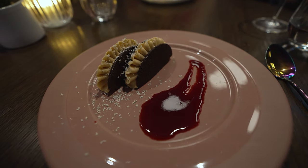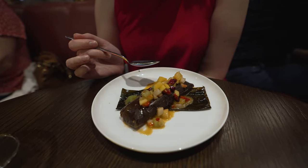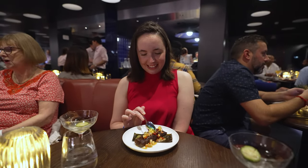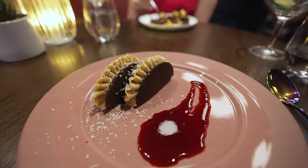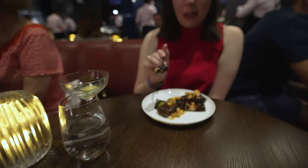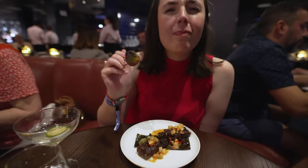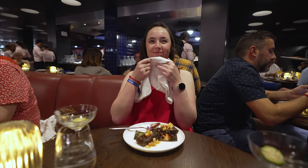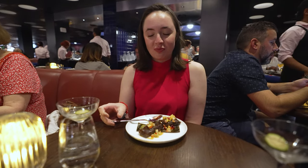Dessert time! Look at these chocolate tacos. And then there's the Tamal de Chocolate — the only gluten-free dessert option, but it looks good. It's like a chocolate melting cake. Oh, it's so good. Dinner was absolutely awesome.